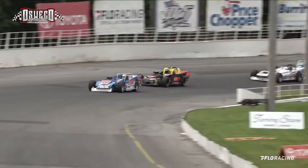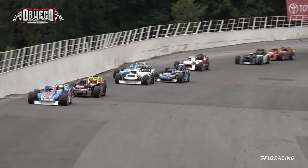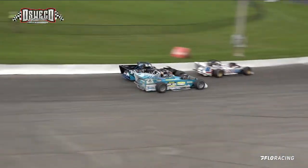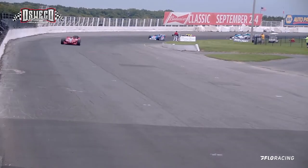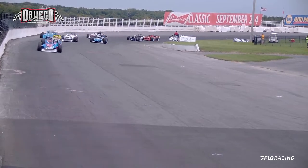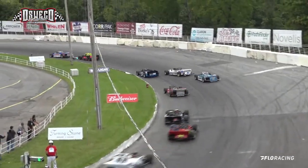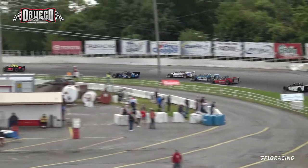We've got a new 2nd place running car. Shardner is now up to the number 2 spot and he is trying to reel the leader in. Cameron Rowe now with about a 10-car advantage coming off turn 4 down the front straightaway. Rowe, Shardner, Parker, Shulick, and then Mike Bond rounding out the top 5.